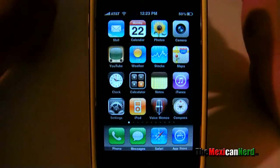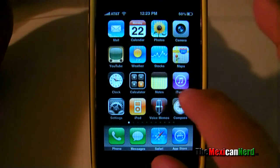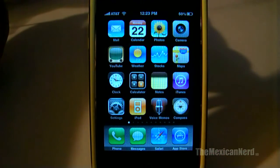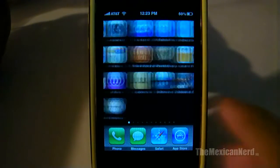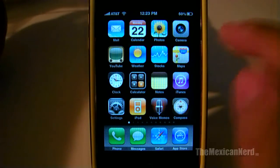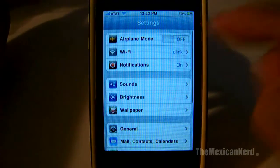Push notification was supposed to be released with the iPhone 3.0 software update and with the iPhone 3GS, but as soon as I updated I didn't have it on my phone — I didn't even have the push in an hour or two hours or every 30 minutes setting. But now if you go to Settings, you have a new button that says Notifications.